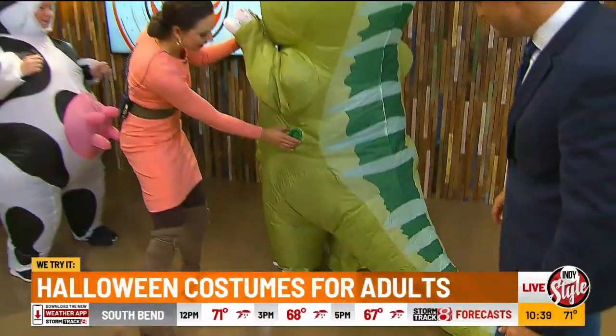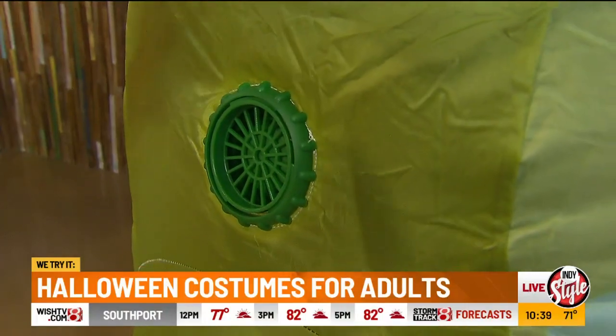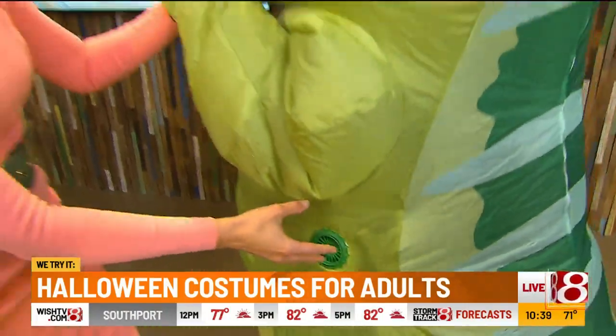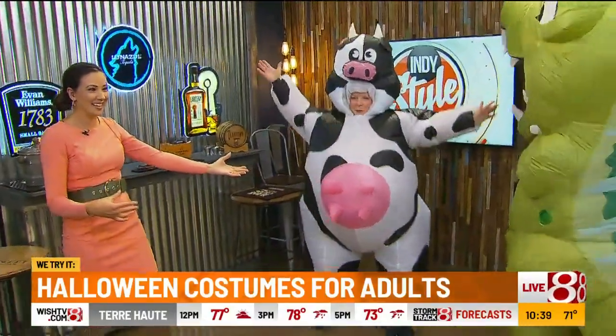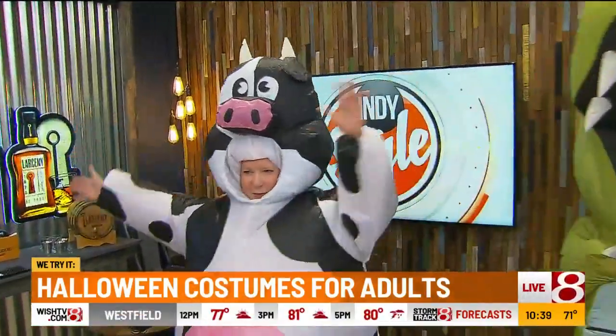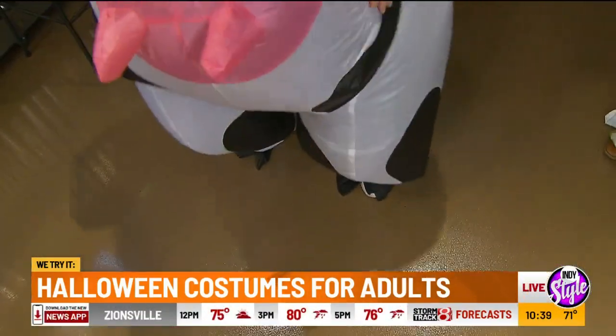It requires four double-A batteries — really simple. You put someone in it, zip it up, and it airs up slowly, just like miss cow over here. It's kind of like hazmat suits we wear, except much more fun and definitely better looking!